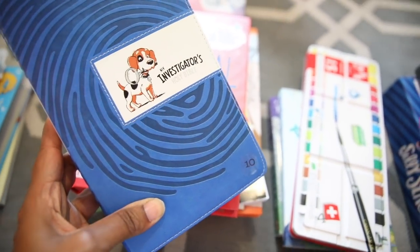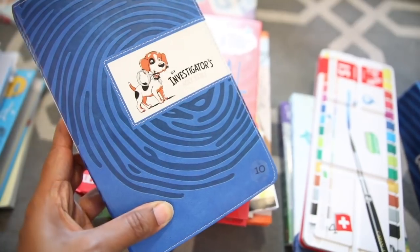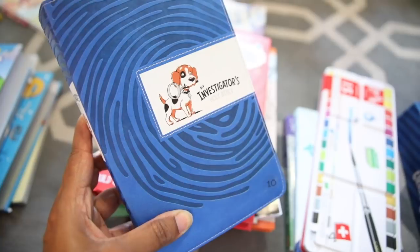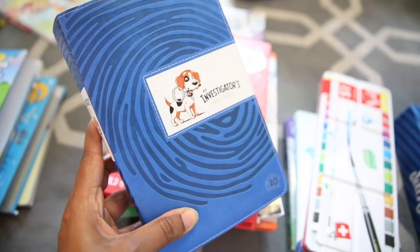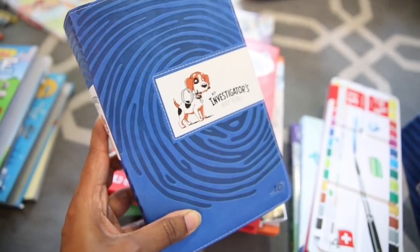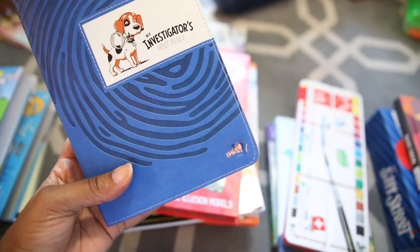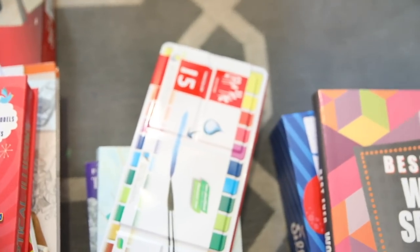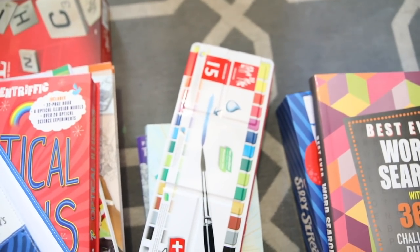So as you can see, this is in my oldest son Cameron's morning basket and this is his Investigator's Bible. Just to encourage him to make sure that he's in his word, he would receive 10 tokens for spending time in the word in the morning. I'm just going to show you everything that is inside of their baskets.